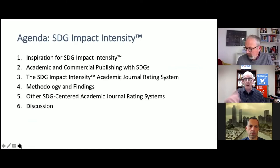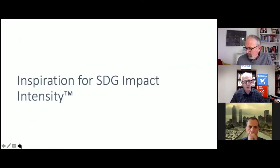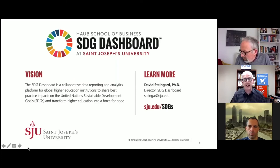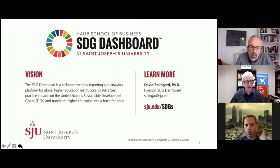We will have some ongoing discussion during the presentation. So where did the inspiration come from for our SDG impact intensity? Many of you may know that the SDG dashboard, which is in the blueprint for PRME, looks at collecting data on a variety of dimensions, visualizing the data, aggregating the data, and giving a picture of what it looks like to have engagement around SDGs for PRME schools and other universities.